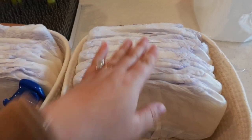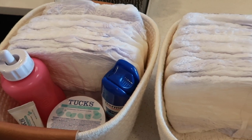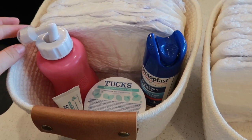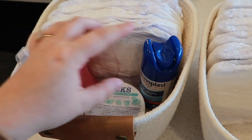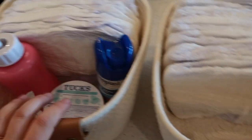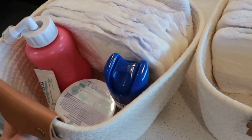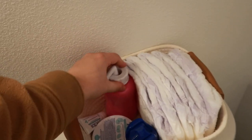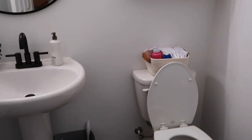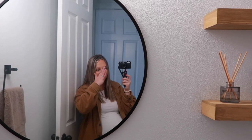The other basket is going upstairs in my bathroom. The hospital does give you all of this stuff to take home, so I only bought duplicates for the downstairs basket. They'll give me a peri bottle — not as nice, but it'll do the job — and they'll also give me Dermaplast and Tucks pads, which I'll add to the upstairs basket once I get home. I like that the basket kind of goes with the bathroom decor.